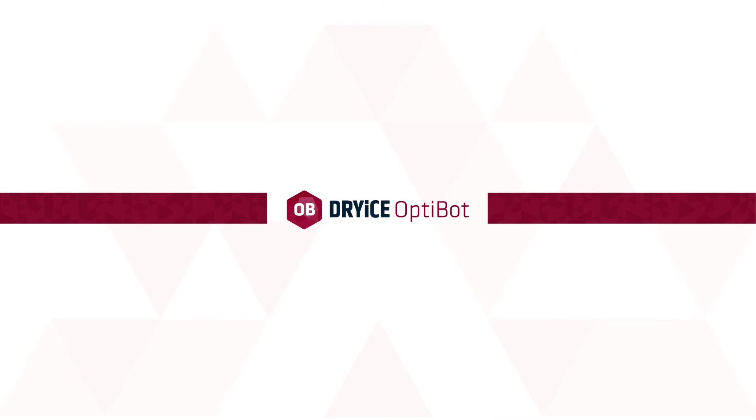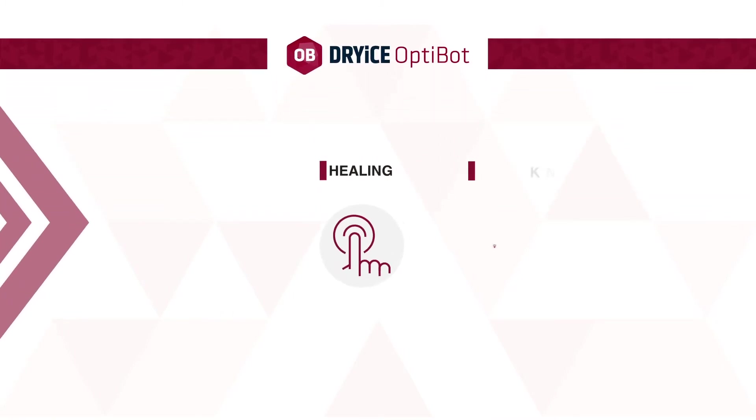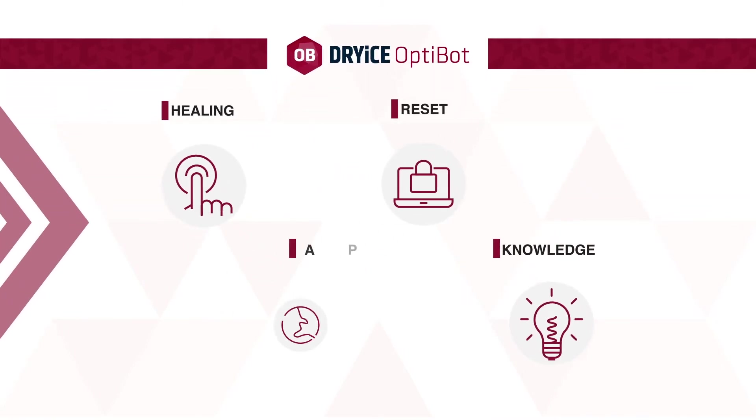Dry Ice OptiBot consists of five modules: Healing, Knowledge, Reset, App, and Live.